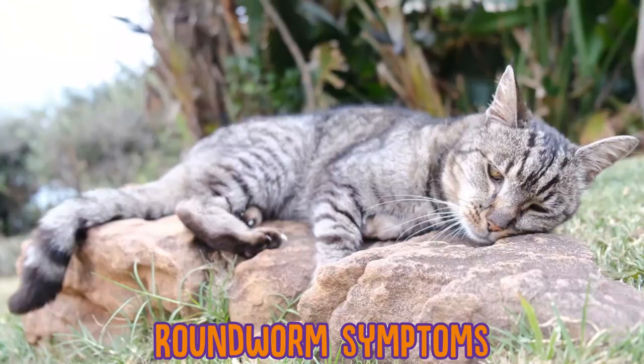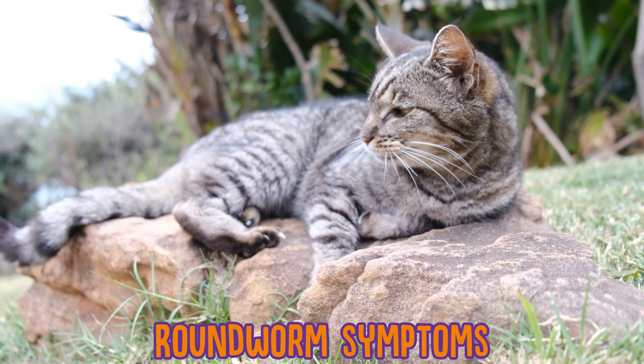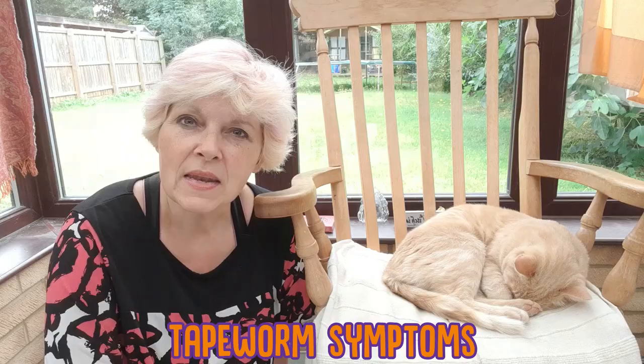So first let's look at roundworm symptoms. Roundworm is one of the most common types of worms found in cats, and they can cause a lot of problems such as diarrhea, weight loss — even if your cat is eating normally or even eating more than before, they might still be losing weight — a lack of energy or lethargy, or a swollen or distended tummy.